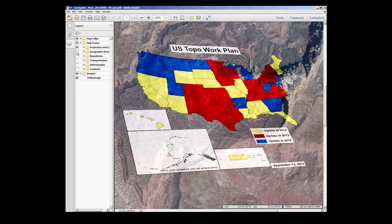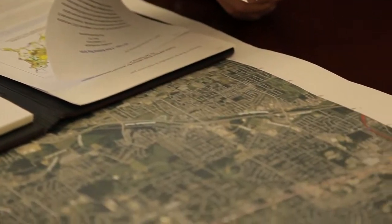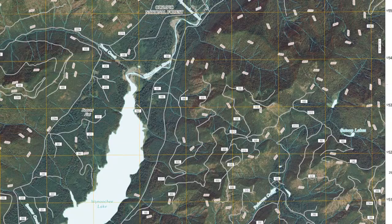The National Geospatial Program is responsible for mapping the nation. Mapping our nation is a very labor-intensive process. USGS is embracing new technologies to continue our high standards of quality while improving efficiencies and lowering cost. We have seamlessly combined a traditional look and feel with new features to provide greater value to the user.